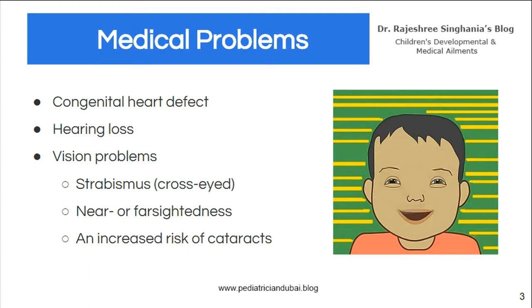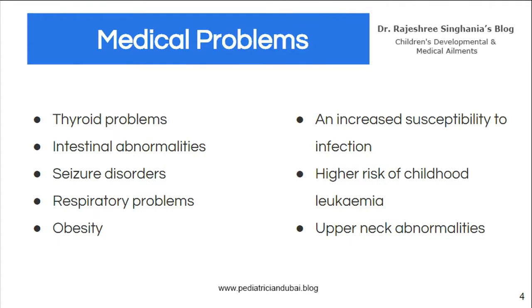They also may have vision problems like squints, near or farsightedness, etc. Another important medical problem which must be reviewed periodically is thyroid problems. Hypothyroidism is seen in many of these children at any time — it may not be there in the early years but may come at a later stage. Thyroxine is very important for brain development, so it must be identified early.